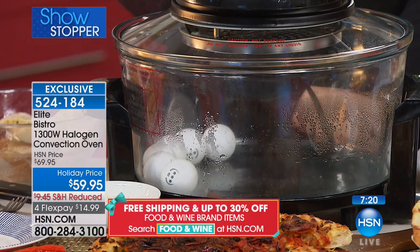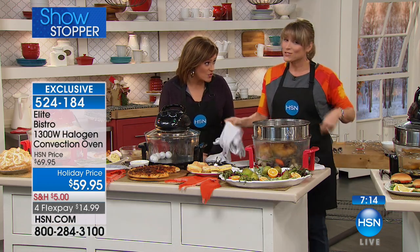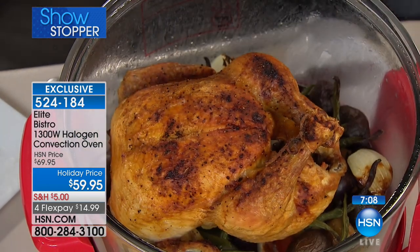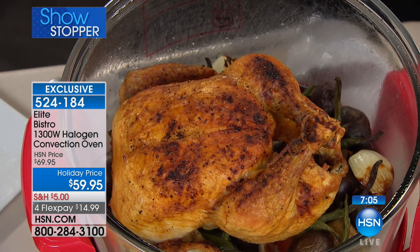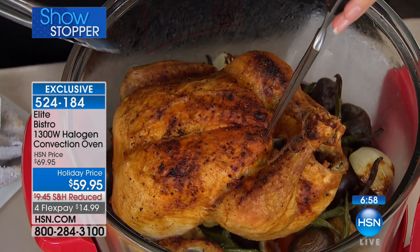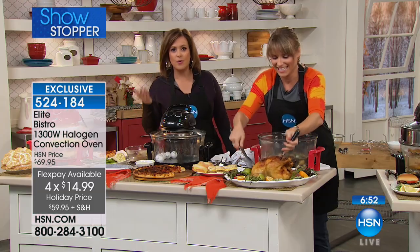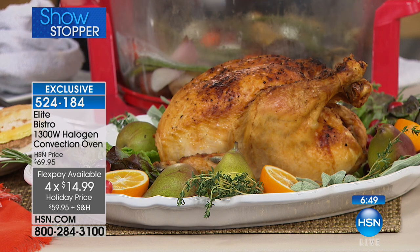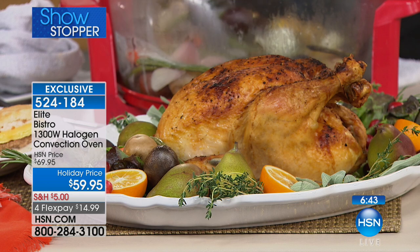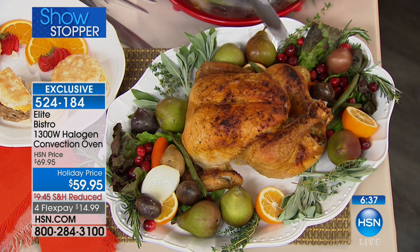We've made 13 to 14-pound turkeys in less than two hours. It is the best turkey oven. If you order this right now, you could be cooking your Thanksgiving turkey in this and take all the stress off. It's $14.99 on a debit or credit card. I buy a store-bought roast chicken for my kids once a week — those are about $9 each — so I'd pay this off in about six chickens.